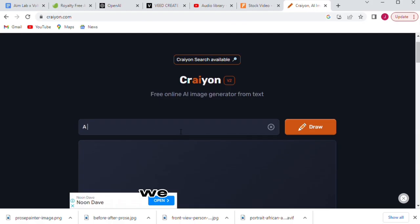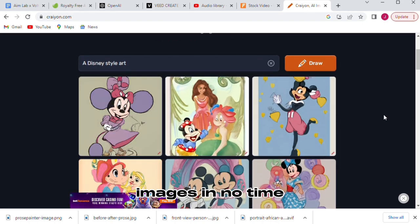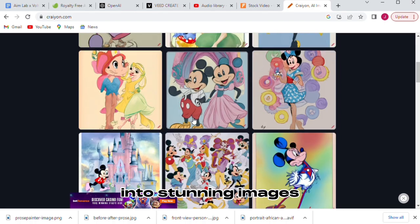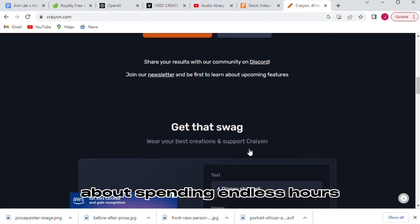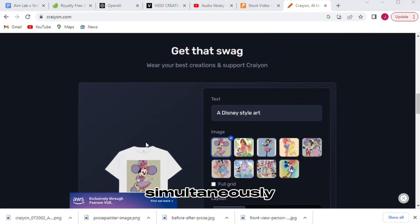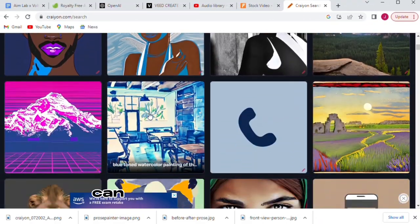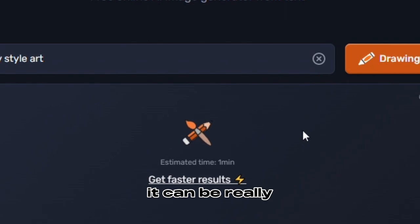Coming in at number five, we have Crayon, the latest AI headshot image generator that will revolutionize how you create high-quality images in no time. The cutting-edge technology transforms text into stunning images with a single click. By using Crayon, you won't have to worry about spending endless hours editing photos and struggling to create multiple images simultaneously. The pros of this software: free to use, user photos can be uploaded and edited, and it generates high-quality images. The cons? It can be really slow sometimes.